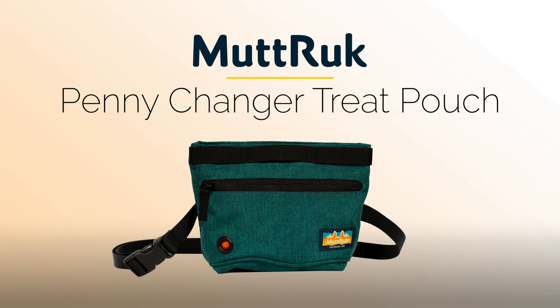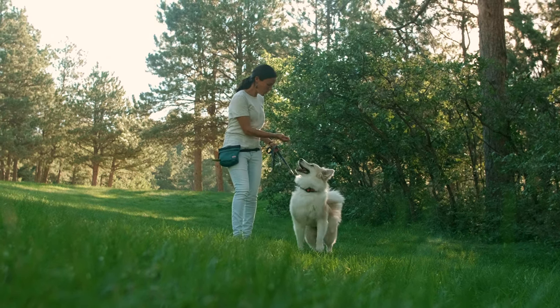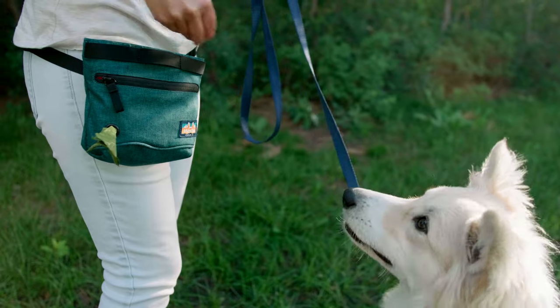Introducing the Penny Changer treat pouch. Inspired by waist-worn change pouches, the Penny Changer is the perfect way to pay your pup's good behavior.